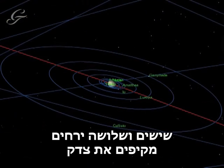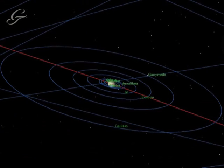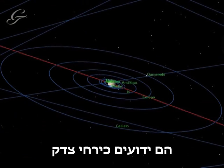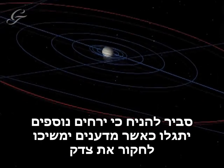Jupiter is known to have 63 moons, more than any other planet in the solar system. They are known collectively as the Jovian Moons. It is likely that more moons will be discovered as scientists study Jupiter further.